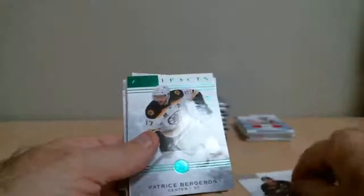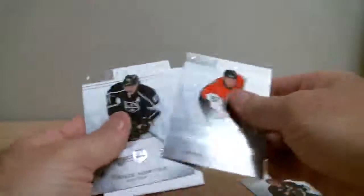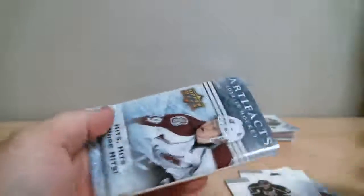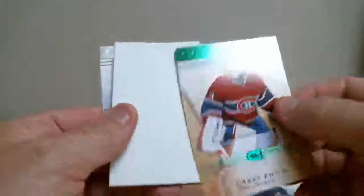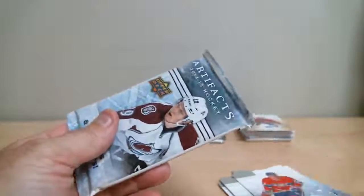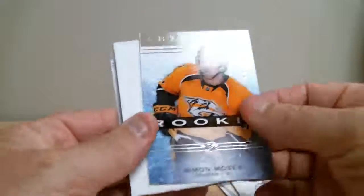First pack: Patrice Bergeron out of 99 for Boston. Repriced out of 99 for Montreal. Rookie Simon Moser for Predators, out of 999.